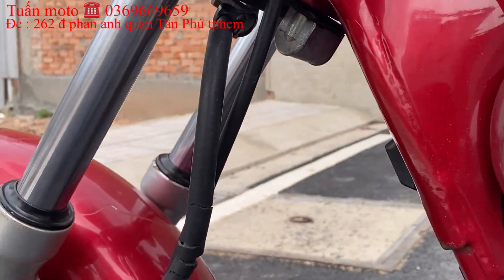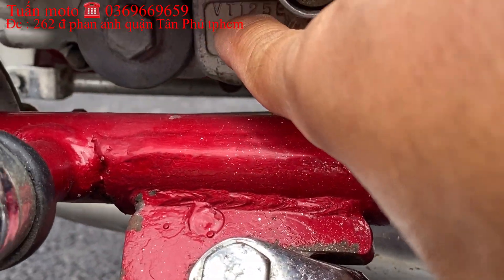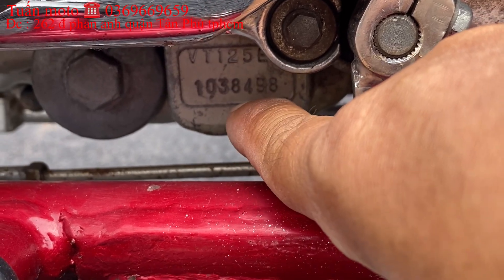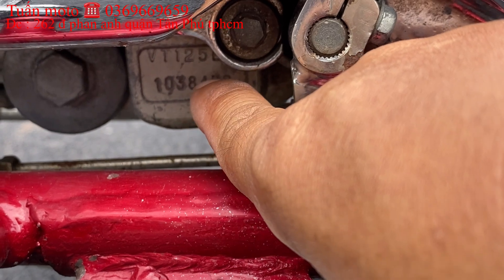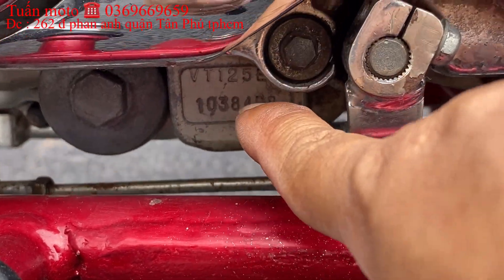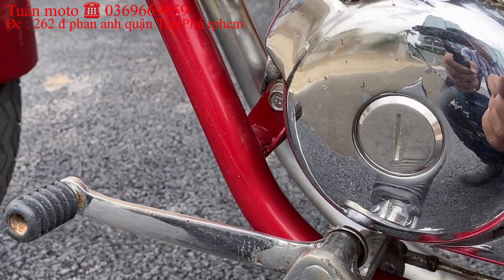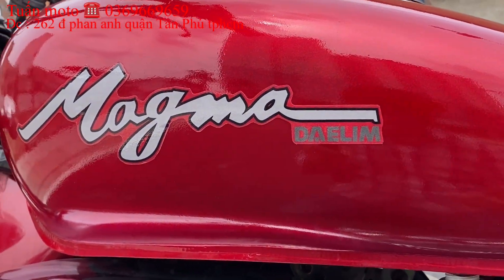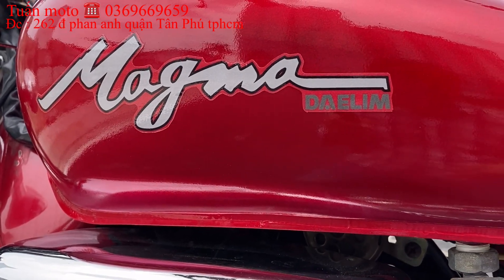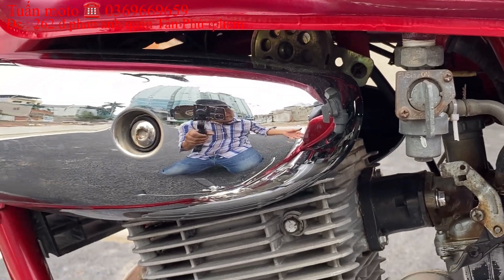Dòng xe Dalim Magma thì số máy phải là VT. Anh em nhìn số máy ở trên: thấy chữ VT là đúng hàng Dalim Magma. Còn VC thì là Dalim đời đầu. VX thì là Dalim VX. Dalim Magma là VT. Anh em xem nhiều video bên em sẽ biết nhiều về các đời xe Dalim: Dalim Magma là VT, Dalim VX là VX, Dalim đời đầu là VC, Dalim đi tắt là VL.